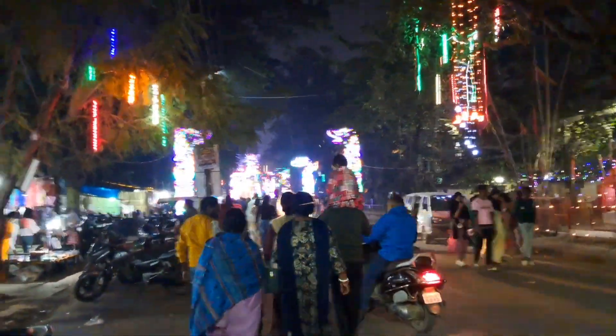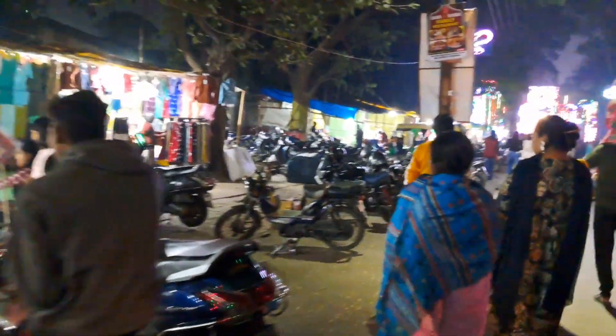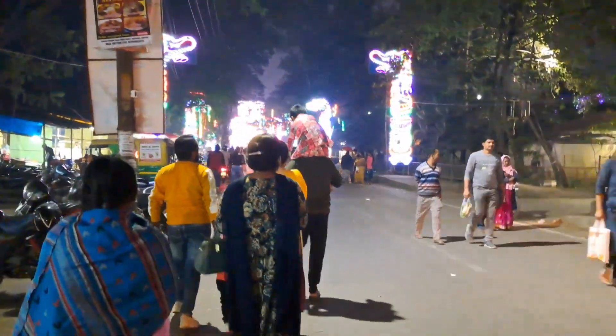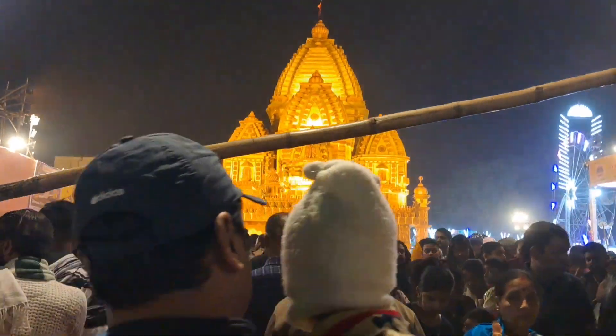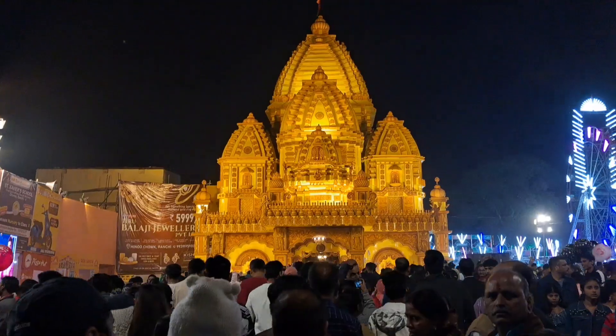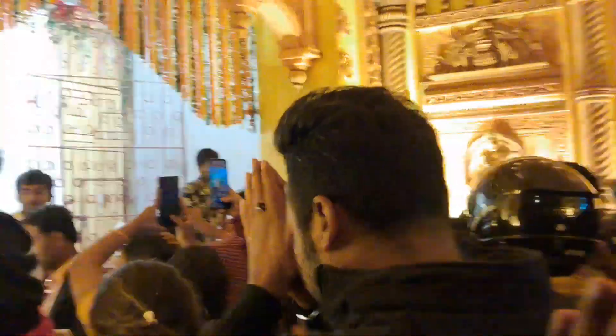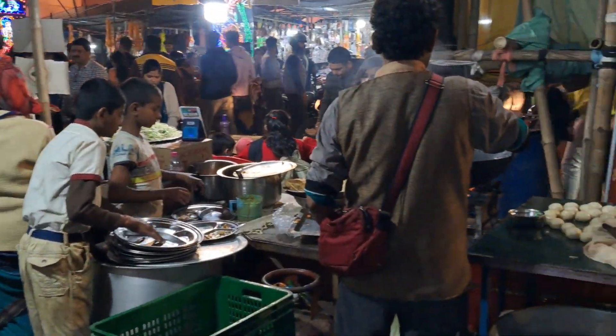Now we are here on the Duranda side. You can see many shops here and this place is very big. The crowd was so much that I couldn't record it properly. People didn't even know what to do because the crowd was very big, and I just barely managed to record it.